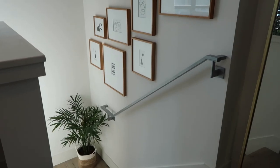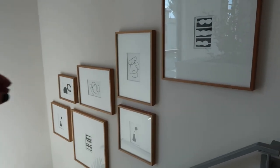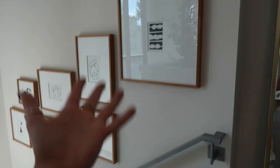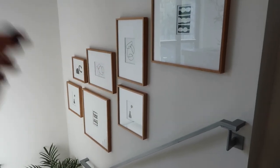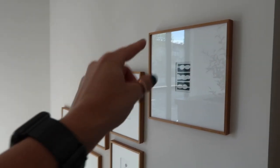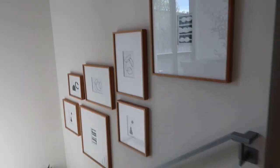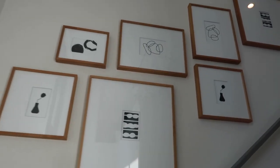Here is the finished gallery wall — and this was surprisingly easier than I thought it was going to be to hang. I fully credit having the tape up on the wall, then laying each picture over and measuring the distance to the hooks, then measuring on the wall and making a little mark for where to put the nail. And here we have it — and this is the up-the-stairs view.